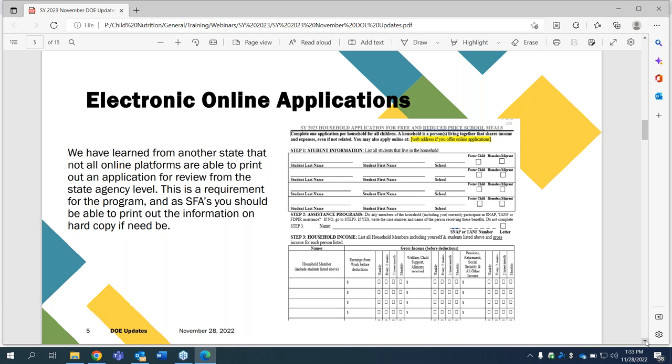Regarding electronic online applications, we've learned from another state that not all online platforms are able to print out the applications for review for the state agency. This is a requirement for the program. As the SFA, you should be able to print out the information on hard copy if one of us is coming to look at the applications, as we are doing for the Special Provision II programs this year. Just a reminder — you should be able to pull up that information in hard copy if needed.